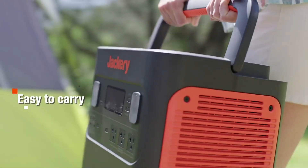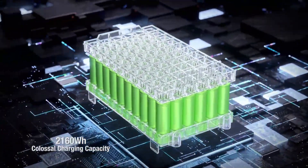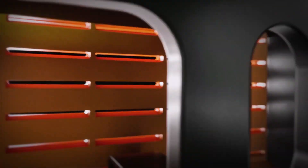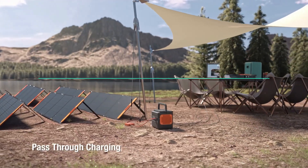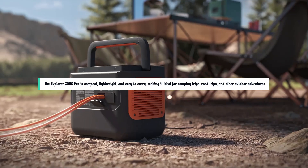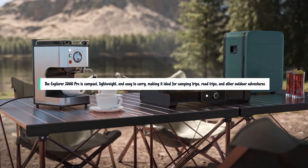The one potential downside is its weight. At 43 pounds, it's a bit heavy for its size. Even so, for all the power you can store and the rapid charging time, the Jackery Explorer 2000 Pro will keep the lights on wherever you need power. The Explorer 2000 Pro is compact and easy to carry, making it ideal for camping trips, road trips, and other outdoor adventures.